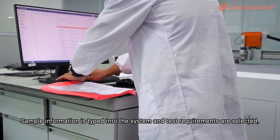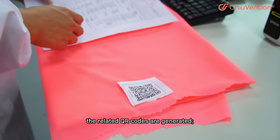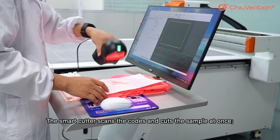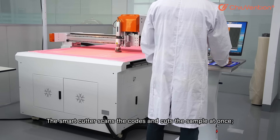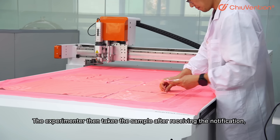Simple information is typed into the system and the test requirements are selected. The related QR codes are generated. The smart cutter scans the codes and cuts the sample at once. The experimenter then takes the sample after receiving the notification.